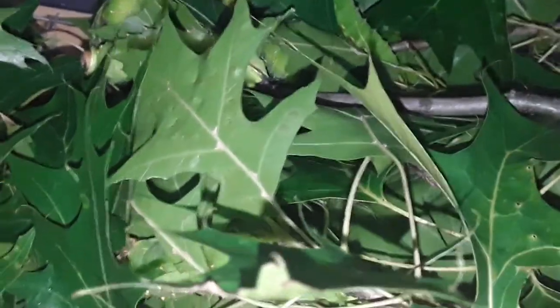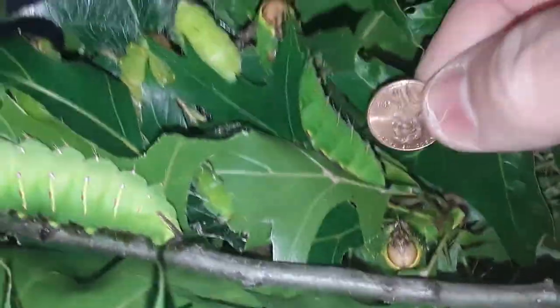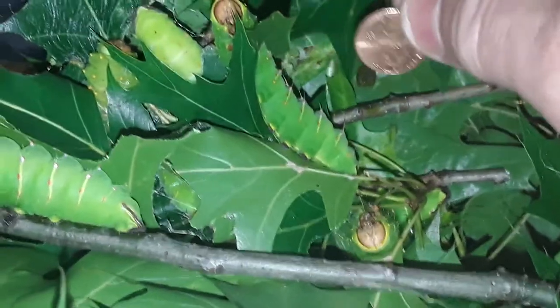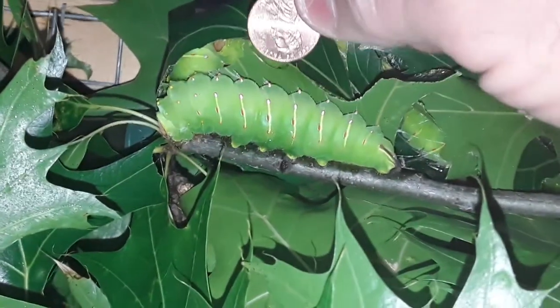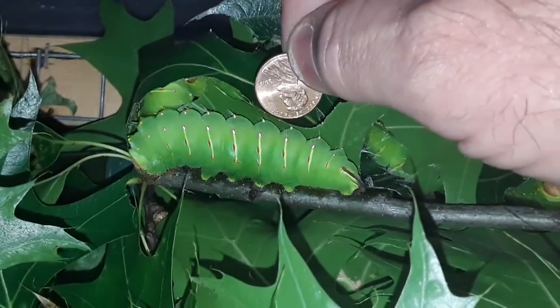Let me get something down there too. I don't know if I can hold a penny down by these guys — they're so big. They are so big now that a penny... you can see one of their droppings down there, how big their droppings are. I mean, there's no comparison — they're a lot bigger than the penny now.